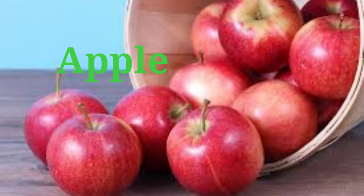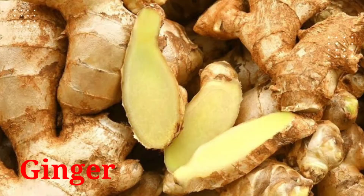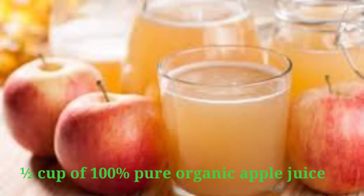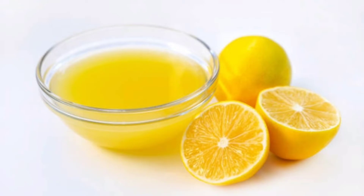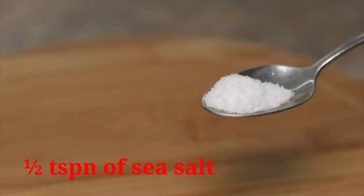Apple, ginger, and lemon make the most powerful colon cleanser. It will flush pounds of toxins from your body. You will need half a cup of 100% pure organic apple juice, two tablespoons of fresh lemon juice, one teaspoon of ginger juice, half a teaspoon of sea salt, and half a cup of warm filtered water.